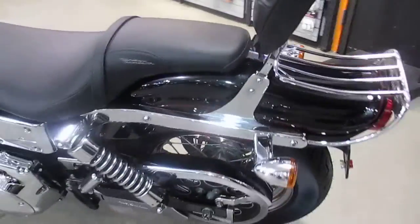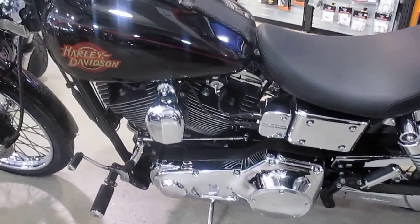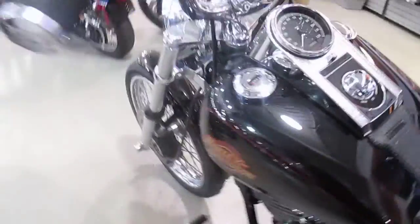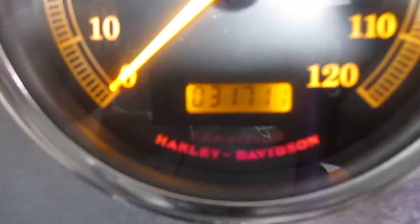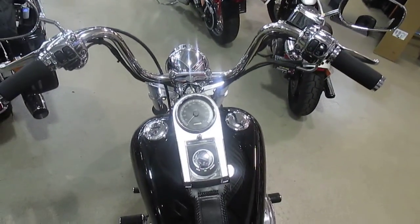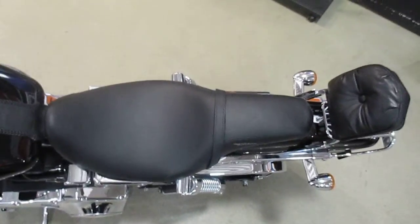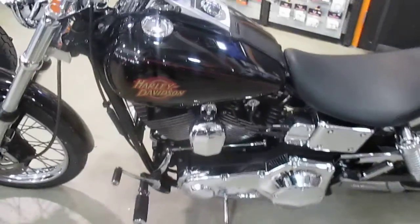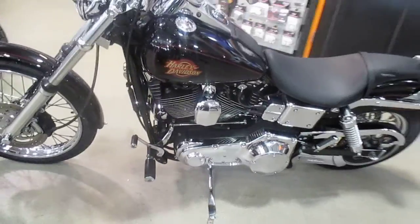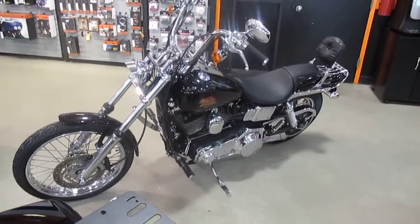Brand new sneakers, front and back. Very nice. Let's take a look at the miles. Love that Wide Glide front end — gives it that chopper look. Dyna Wide Glide is a great looking bike.